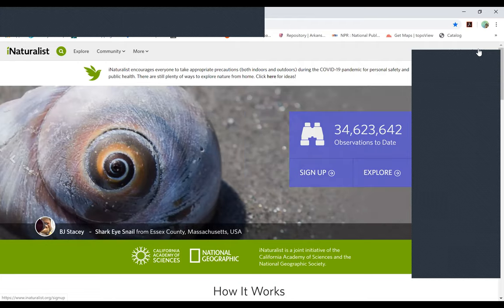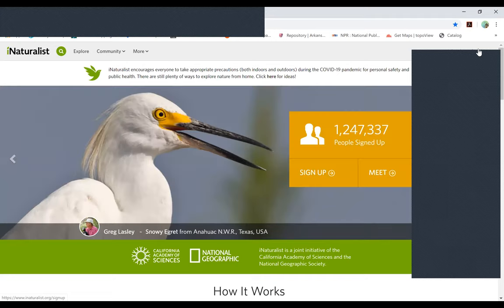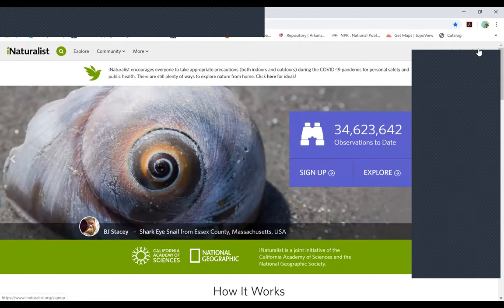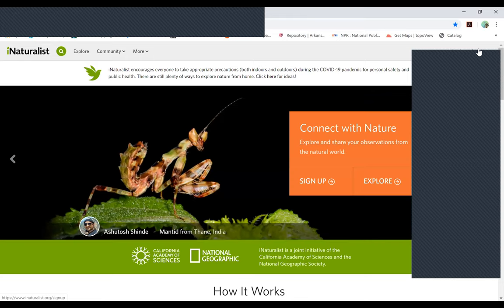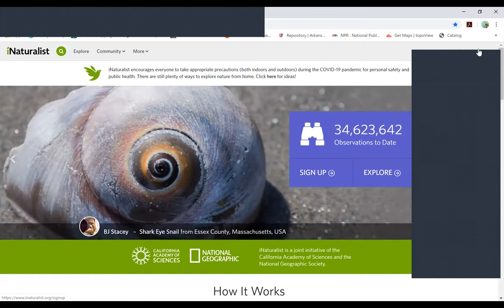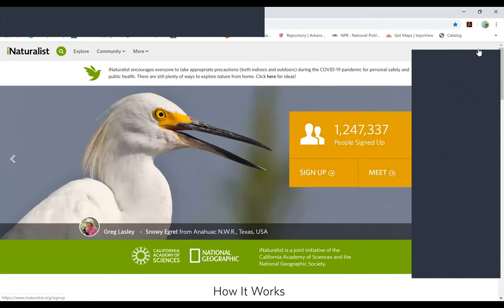On a superficial level, it's a neat way to make observations if you're going on a hike or just in your backyard. But there are also what they call projects. For example, there's a project for the native biodiversity for the state of Arkansas. You can take a picture, make an observation, join the biodiversity of Arkansas project, and that will attach your observation to that project.